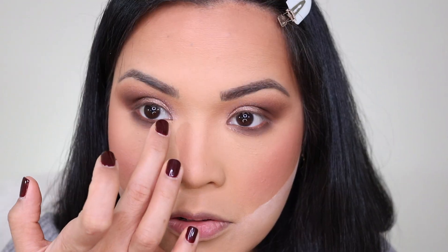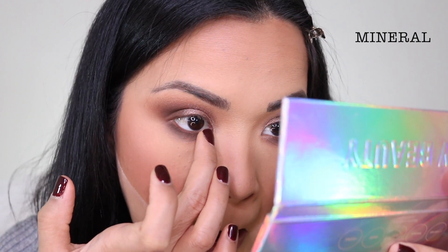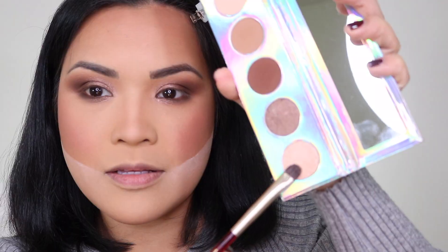I'm also going to take that same shade Mineral under my lower inner corner. The last shade I'm gonna put on is Hologram here — I'm gonna put that in the inner corner of my eyes.